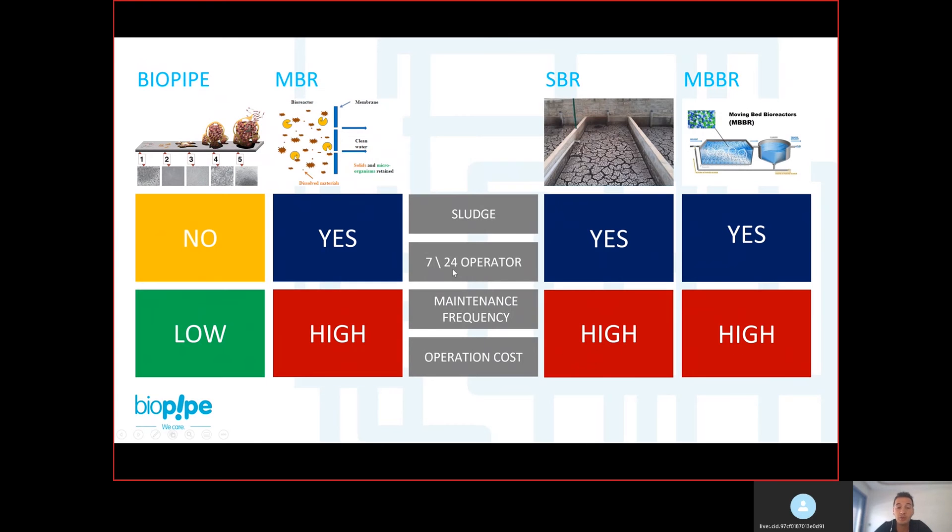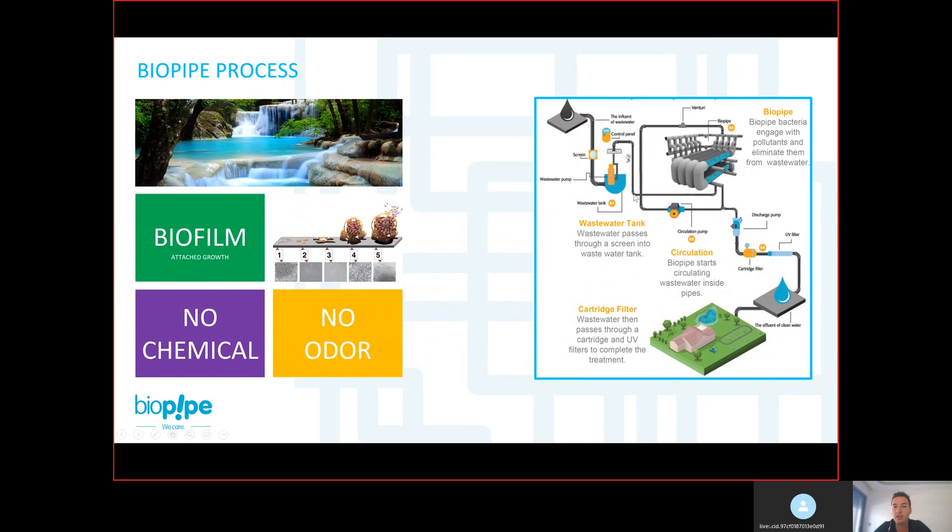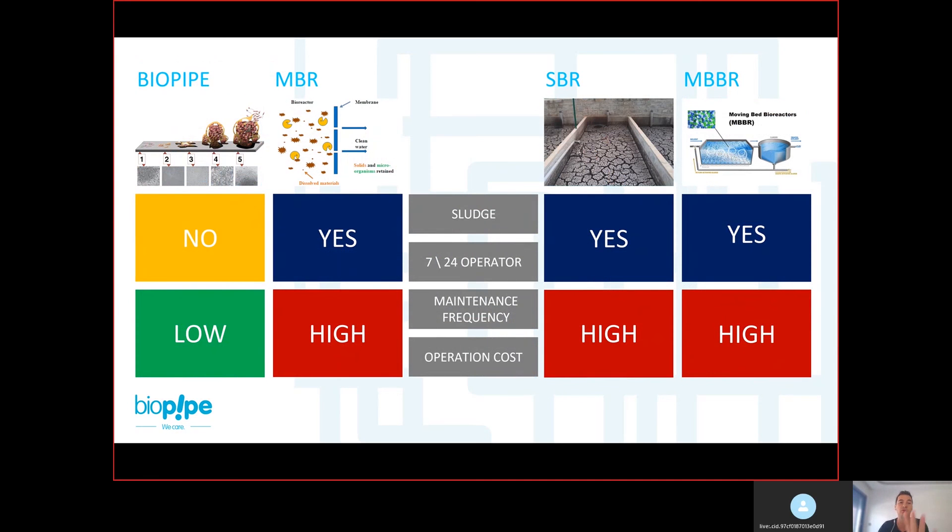In Biopipe, you don't need a 24/7 operator — this is a huge advantage because we have a fully automated control panel. Our system doesn't have a lot of mechanical or electrical equipment. We have a wastewater pump, circulation pump, discharge pump, and UV filter — that's it. We don't have a sludge pump or blower. It's a very simple system to control, and we have a small control panel that you can access through a mobile phone or laptop from anywhere in the world.